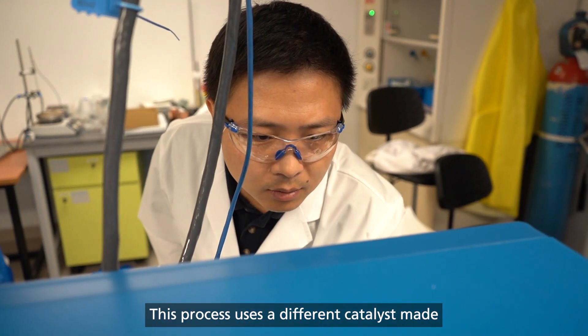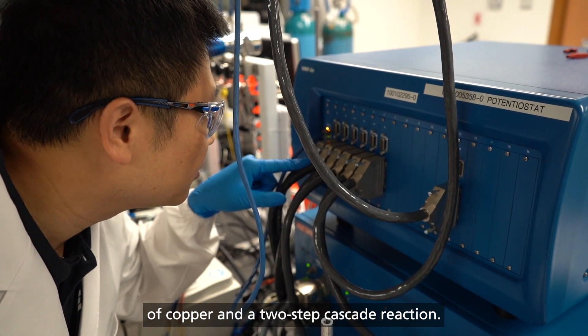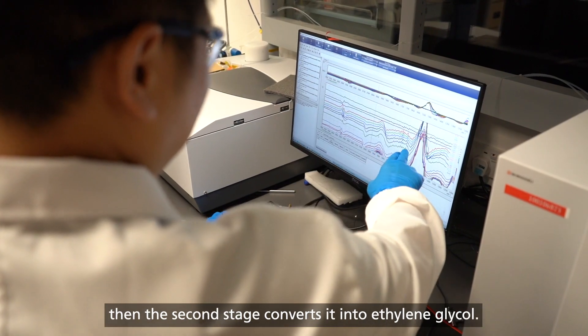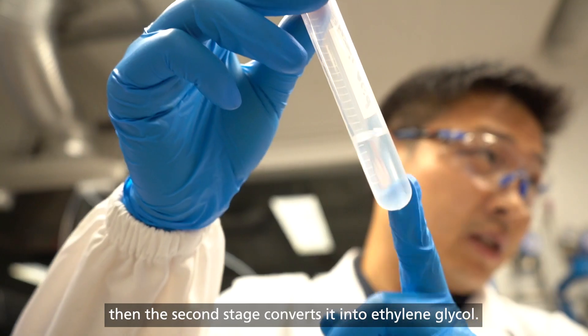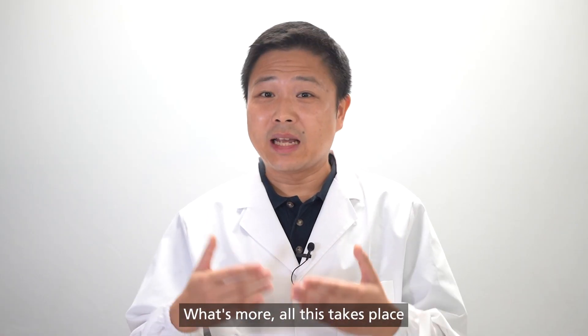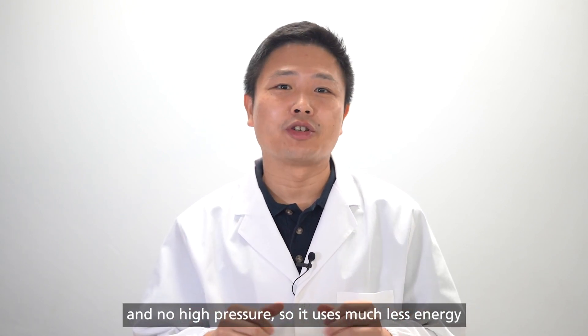This process uses a different catalyst made of copper and a two-step cascade reaction. The first stage converts CO2 into ethylene, then the second stage converts it into ethylene glycol. What's more, all this takes place under ambient conditions — normal temperatures and no high pressure.